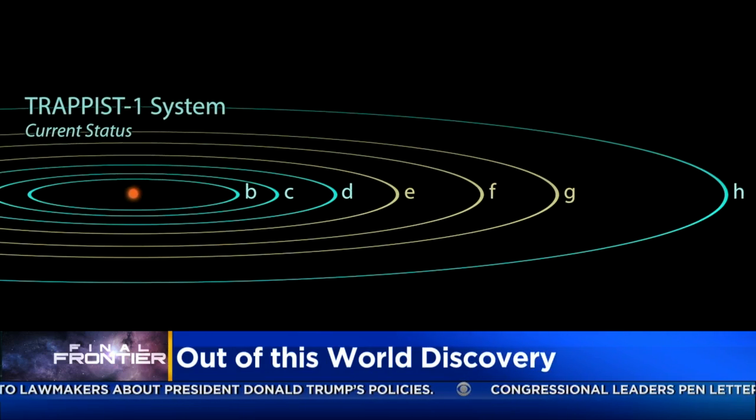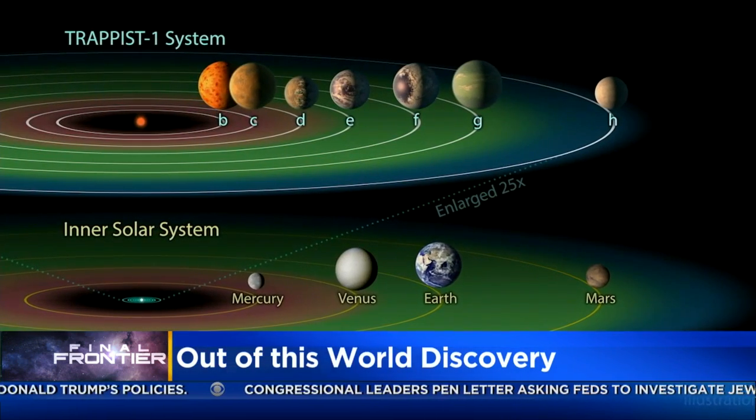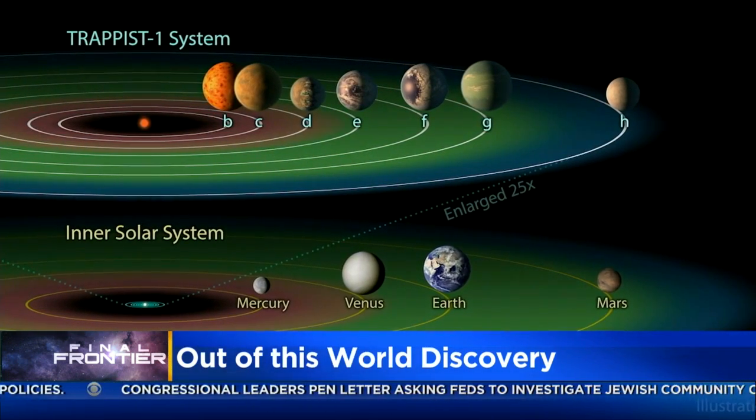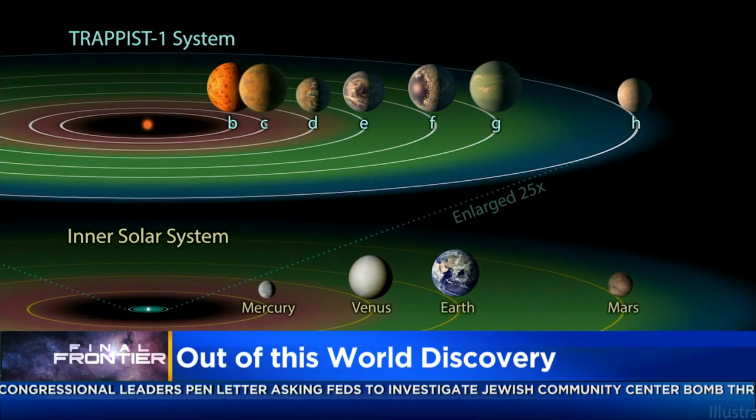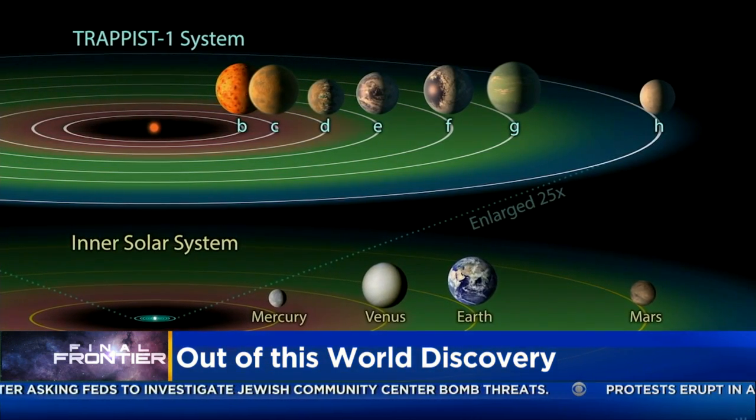So three of these planets — you can see on that graphic there — E, F, and G, are in the habitable zone of their star. That means that if they have a surface, liquid water could exist there. But this is such an alien system it could fit within the orbit of Mercury if we put it in our own solar system. Imagine seven Earth-sized planets in between Mercury and the Sun.